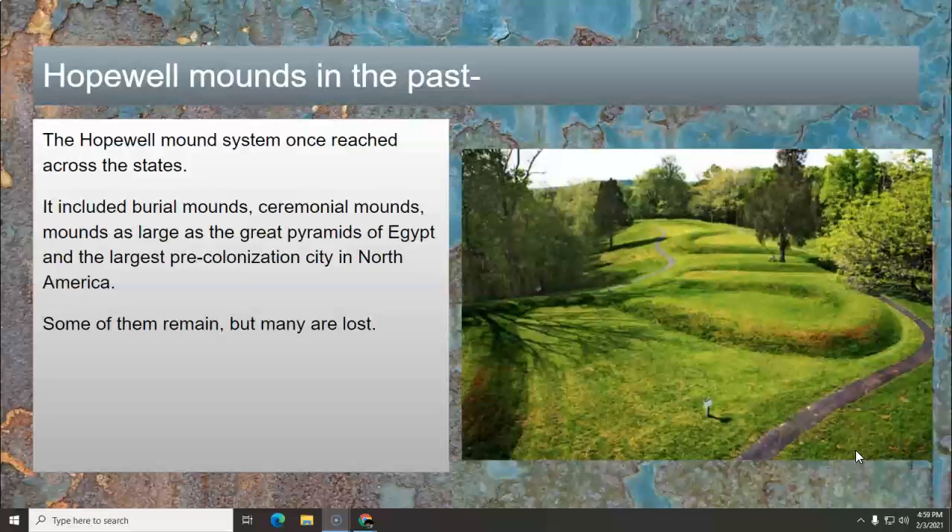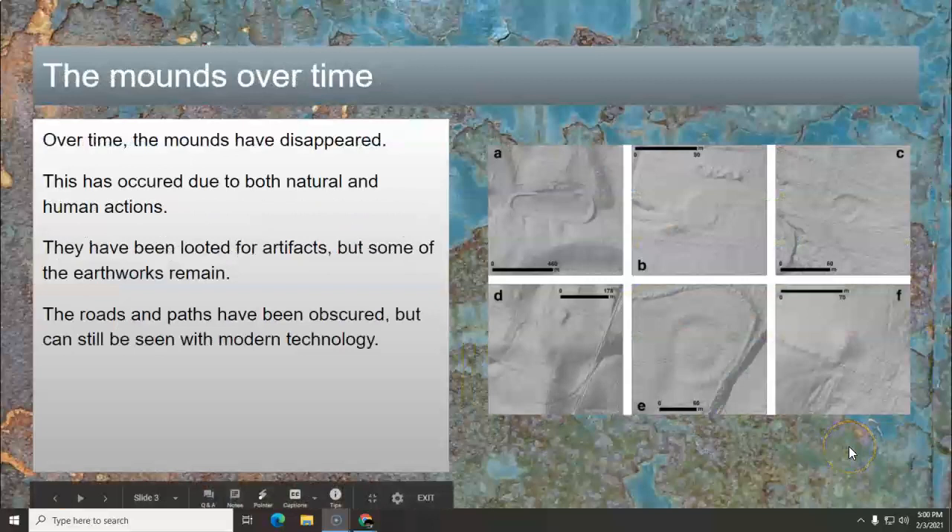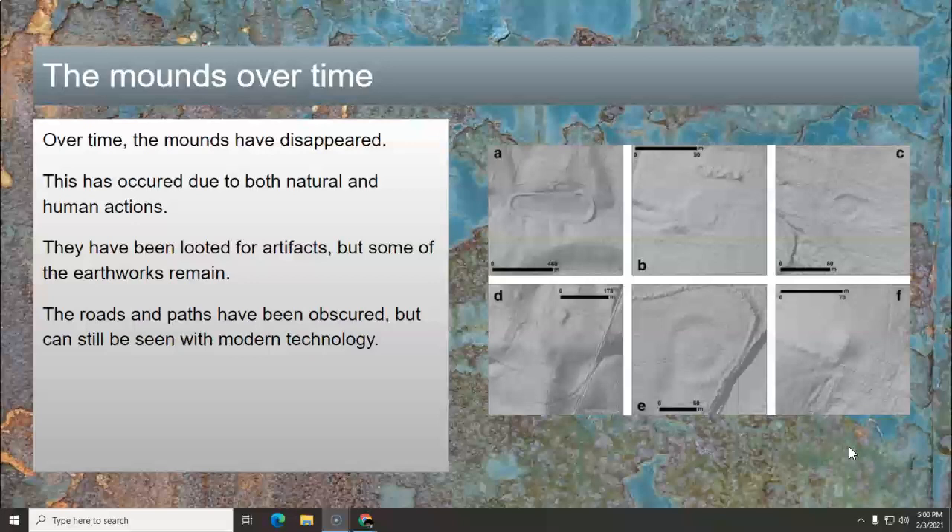Some of them remain, like our serpent mound friend over here on the right, but a whole lot more have been lost. The mounds have disappeared over time, both due to natural and human action. They've been looted for artifacts, but sometimes the mounds themselves remain — they're just emptied. The roads and paths have been obscured, but with modern technology like LIDAR, you can still see them. Over on the right are some LIDAR images where you can see mounds, roads, circles, and things that are not really visible from the air or from the ground.